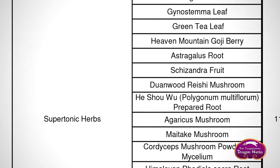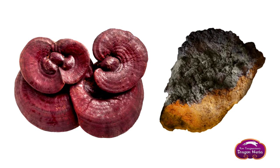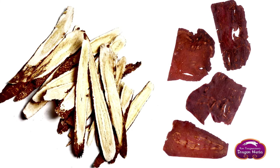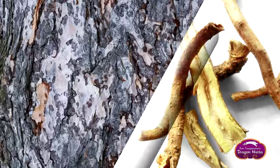Tonic Alchemy contains 20 major tonic herbs, which is very important to me since I'm a tonic herbalist. Some of the most important ones in this formulation are reishi, chaga, goji, schizandra, rhodiola, ho-shou-wu, astragalus, ashwagandha, and larch bark.